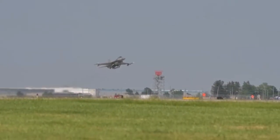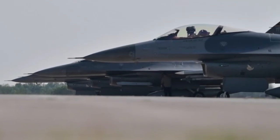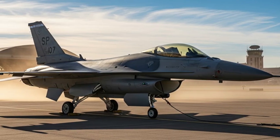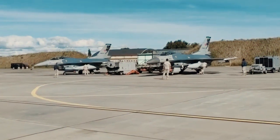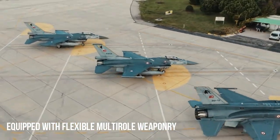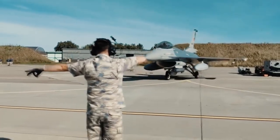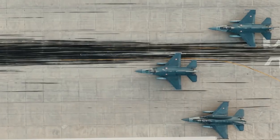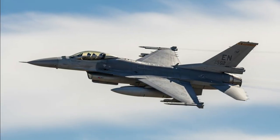This jet can be armed with short and medium-range air-to-air missiles, high-precision air-to-ground missiles, laser and GPS-guided bombs, and conventional weapons for close air support. The F-16 is powered by high-performance turbofan engines that provide an excellent thrust-to-weight ratio, enabling supersonic speeds, rapid acceleration, and efficient takeoffs. Modern engines on the latest variants are also designed to be more fuel efficient and easier to maintain.